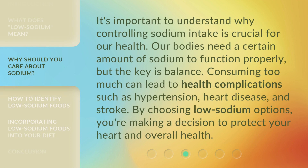It's important to understand why controlling sodium intake is crucial for our health. Our bodies need a certain amount of sodium to function properly, but the key is balance. Consuming too much can lead to health complications such as hypertension, heart disease, and stroke. By choosing low sodium options, you're making a decision to protect your heart and overall health.